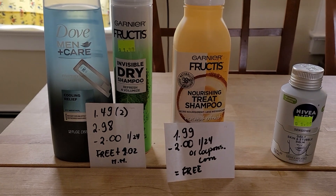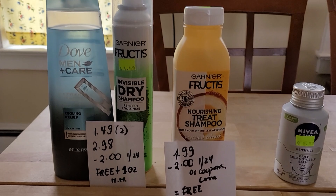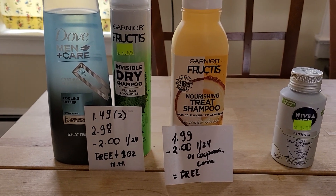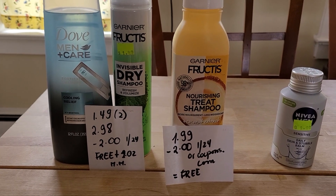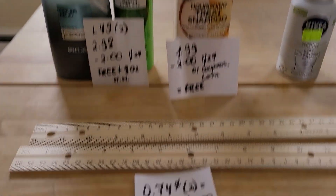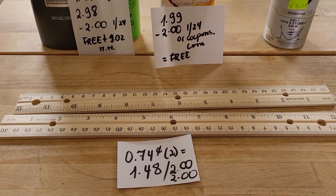Just be aware of that. The Garnier Fructis Nourishing Shampoo is $1.99. There's a $2 coupon in last weekend's insert as well as on coupons.com, so it's completely free. The rollers are 74 cents — same deal as last week.